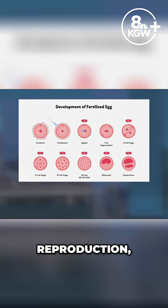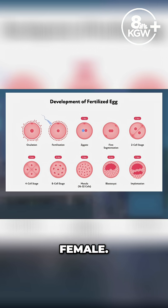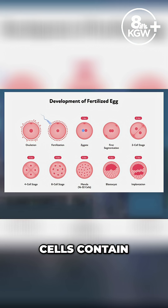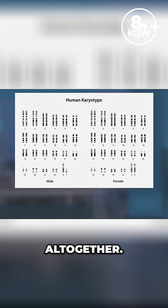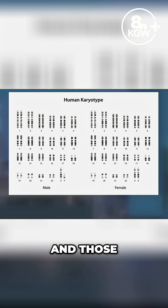In normal human reproduction, a sperm cell from a male fertilizes an egg cell from a female. Each of those cells contain 23 chromosomes. When the cells combine, they start to multiply, creating new cells that contain those 23 chromosomes from the male and the 23 from the female — 46 altogether. Eventually, they develop into a human fetus, and those chromosomes determine what genetic traits it has.